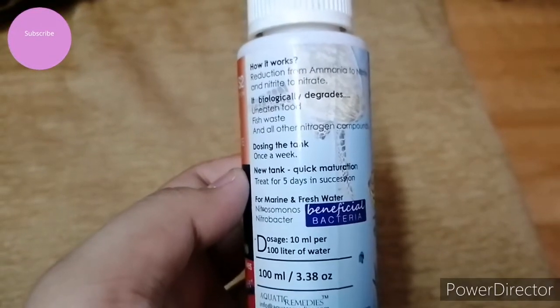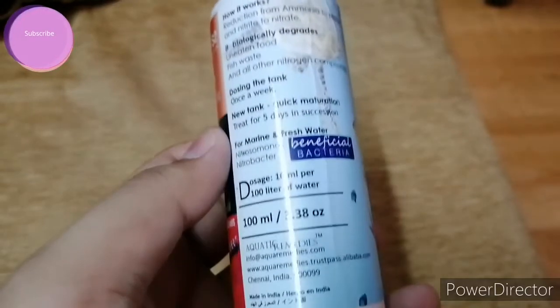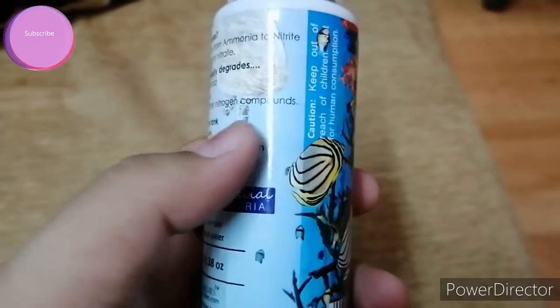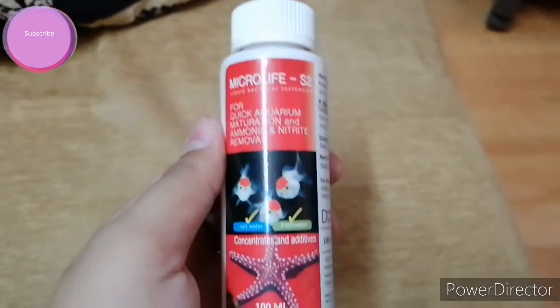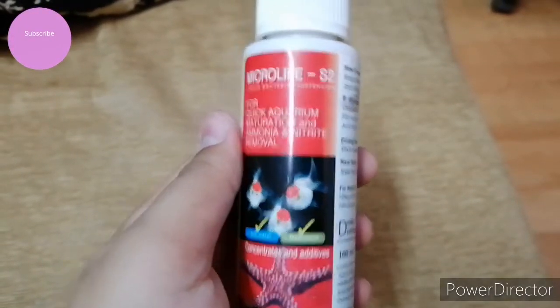For a new tank, for quick maturation, treat for five days in succession. It is used in both fresh water and salt water aquariums. I will give the link to these medicines in the description — you can buy them online or from your nearest pet store.